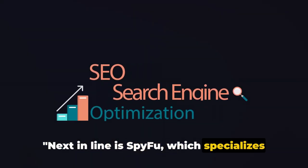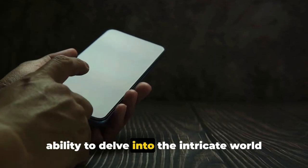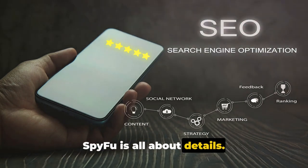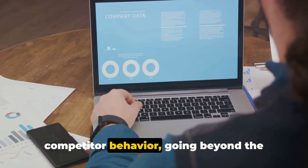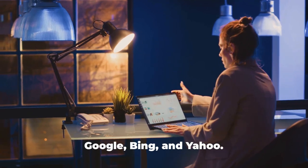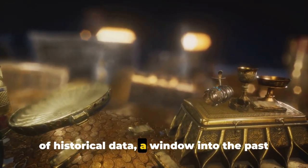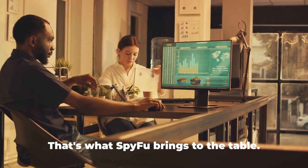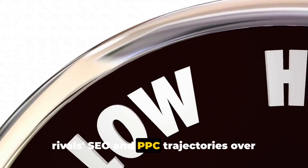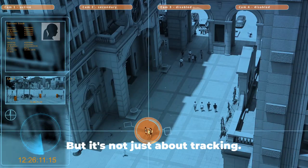Next in line is SpyFu, which specializes in SEO and PPC analytics. This powerhouse tool offers a unique ability to delve into the intricate world of search engine optimization and pay-per-click advertising. SpyFu is all about details — it provides an in-depth look into competitor behavior, going beyond the surface to reveal strategies used across popular search engines like Google, Bing, and Yahoo. Imagine having access to a treasure trove of historical data, a window into the past that can inform the future. With SpyFu, you can track your rivals' SEO and PPC trajectories over time, uncovering patterns, identifying strengths, and pinpointing weaknesses.